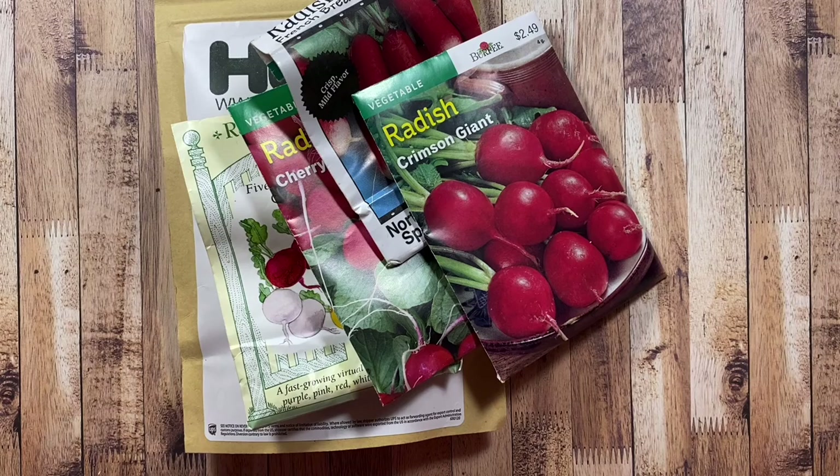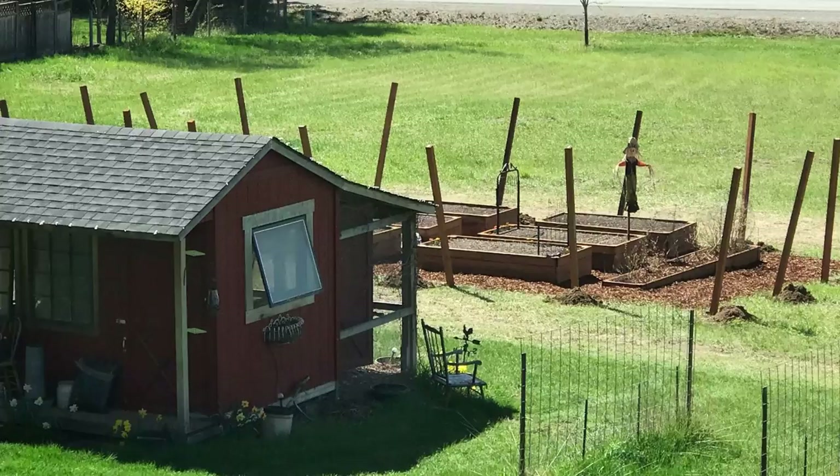Hey everyone, this is Anna and thanks so much for visiting my channel. Today I'm putting together a video to share the seeds that we're going to be growing in the garden this year. I will mention if I grew them last year, how well they performed, and I'll also insert some images I took last year at the garden to show how it progressed and how beautiful it was throughout the season.